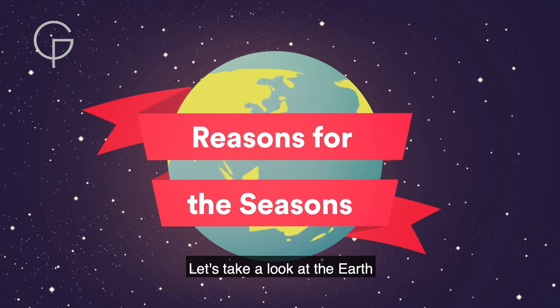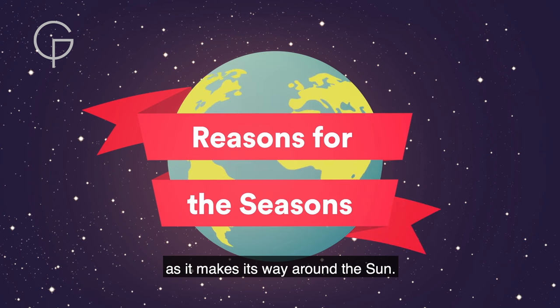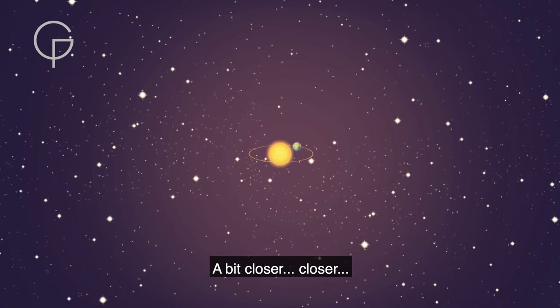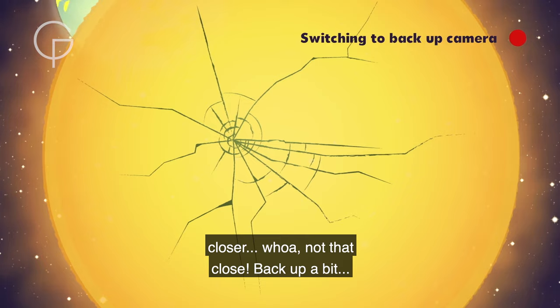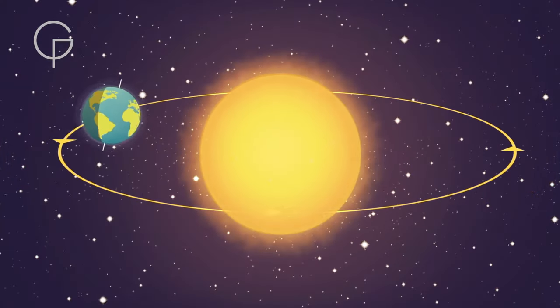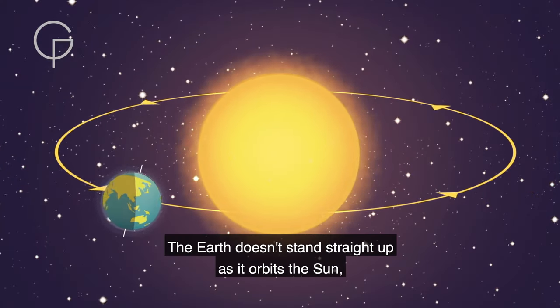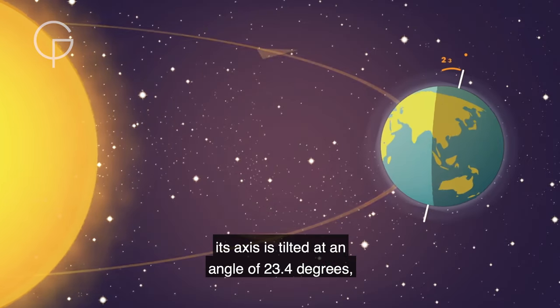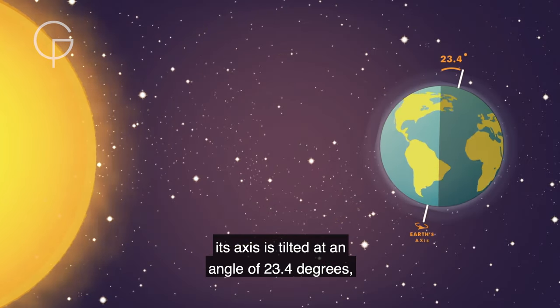Let's take a look at the Earth as it makes its way around the Sun. The Earth doesn't stand straight up as it orbits the Sun. Its axis is tilted at an angle of 23.4 degrees.